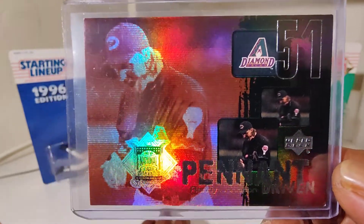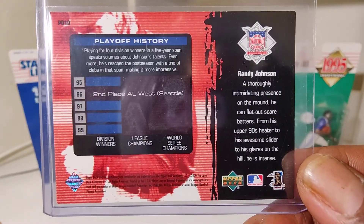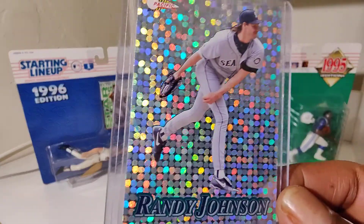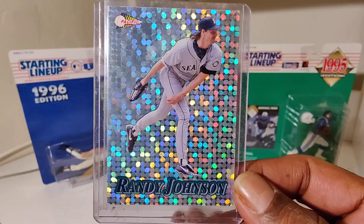Randy Johnson — that's when he was playing for the Diamondbacks. Another beautiful card — Randy.